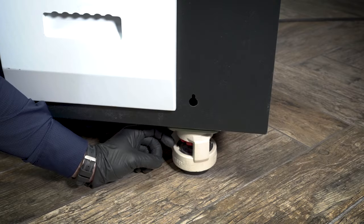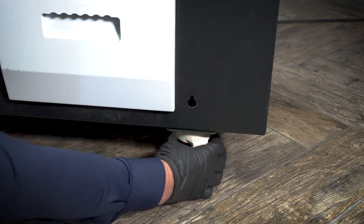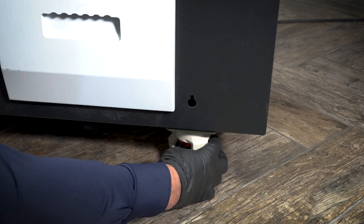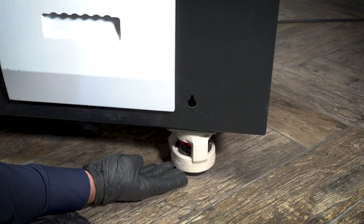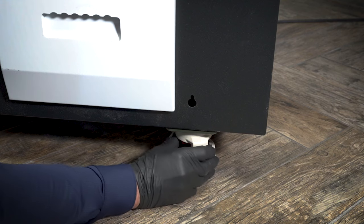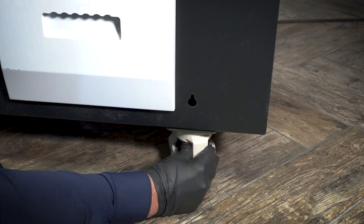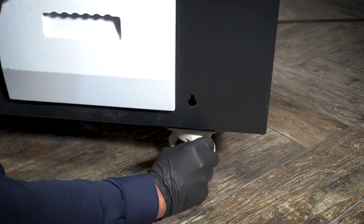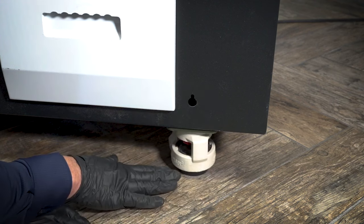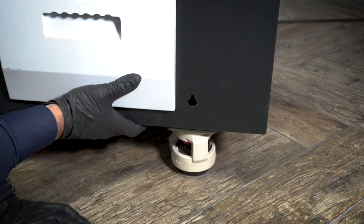Here we have our wheel locks for the 24-inch shaker. If you want to loosen the wheel locks, you're going to wheel this red cog towards you and it lifts up on the rubber stopper. If you want to tighten it and allow the shaker to be more stable — which we recommend when you're printing — you would turn it the opposite way. That rubber stopper lifts the shaker a little bit off the ground so it's firm.